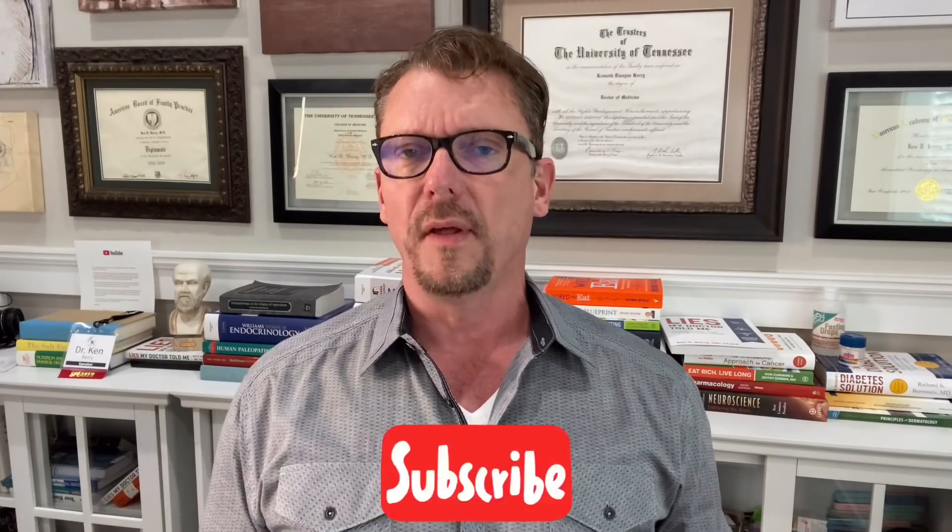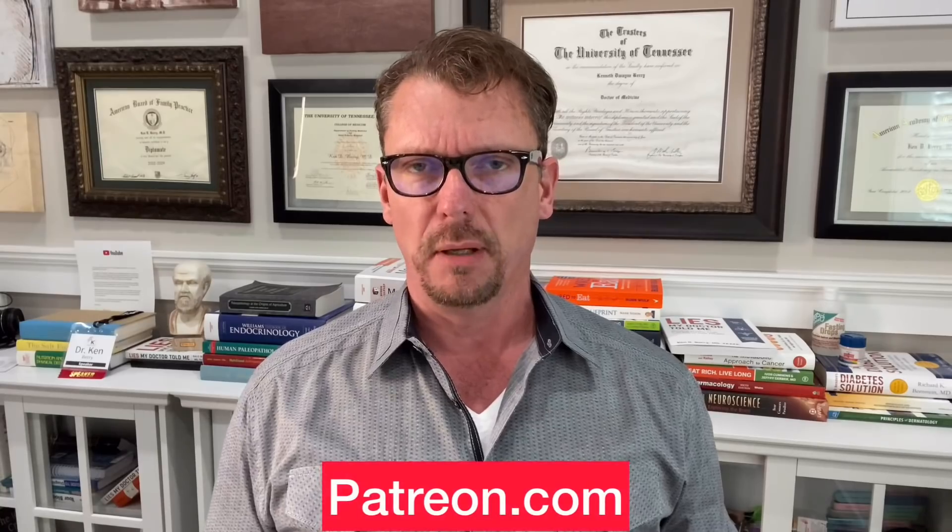If you enjoyed this video and perhaps learned a thing or two, please consider clicking the subscribe button and the little bell button beside it so you get a YouTube notification every time I have a new video. If my videos have helped your health in some small way, please consider clicking my Patreon link in the show notes — a quick sign-up and a buck or two helps me have more time and resources to make videos like this one. This is Dr. Berry — I'll see you next time.